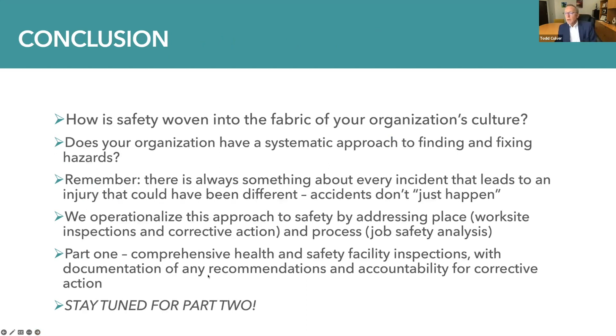In conclusion, we need to consider how safety is woven into the fabric of our organization's culture and whether our organization has a systematic approach to finding and fixing hazards. Remember, there's always something about every incident that leads to an injury that could have been different — accidents don't just happen. We operationalize this approach to safety by addressing both place through worksite inspections and corrective action, and process through a procedure referred to as job safety analysis, which we'll consider more in part two. We've gone through areas to consider in a comprehensive health and safety facility inspection, the fact that it should be documented with recommendations and accountability for corrective action. Stay tuned for part two, and we hope you'll join us.